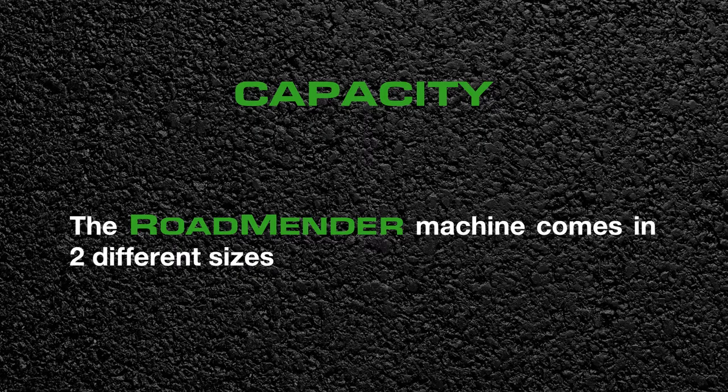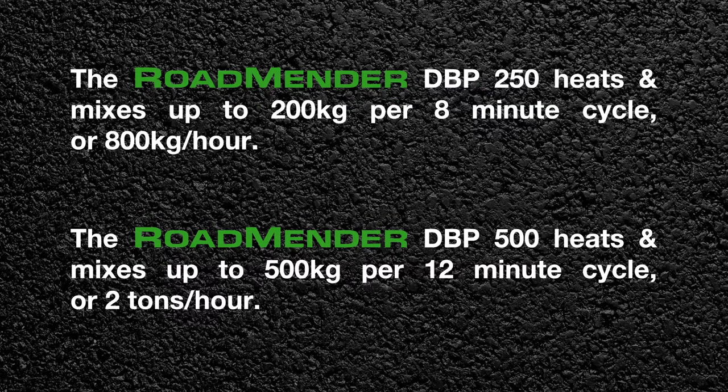The Roadmender machine comes in two different sizes. The Roadmender 250 heats and mixes up to 200 kilograms per 8-minute cycle, or 800 kilograms per hour. The Roadmender 500 heats and mixes up to 500 kilograms per 12-minute cycle, or 2 tons per hour.